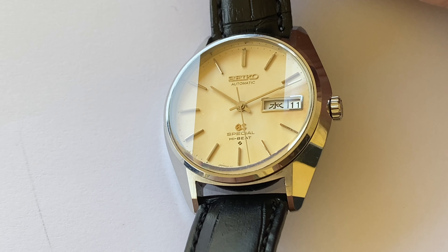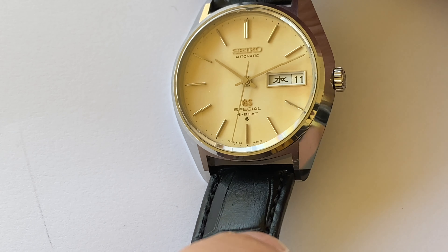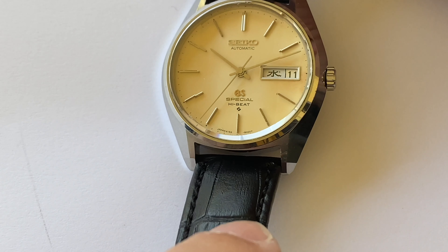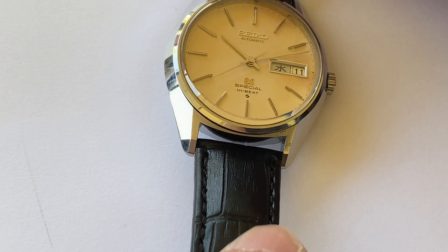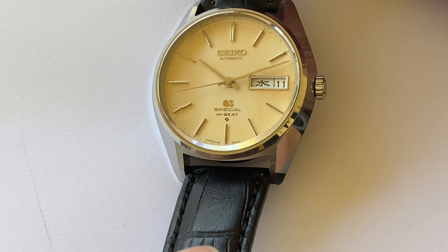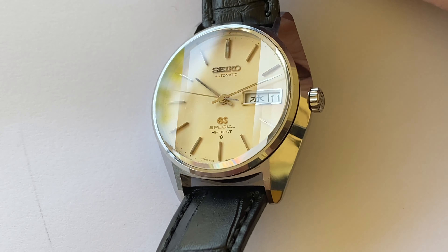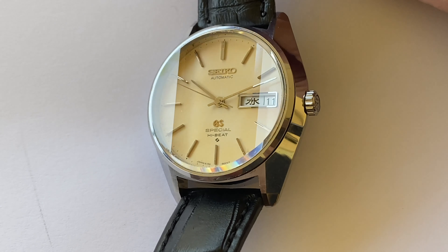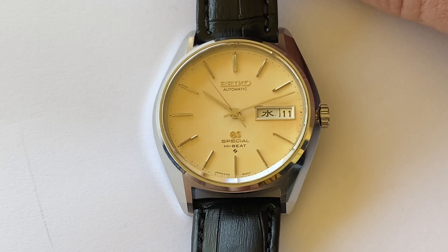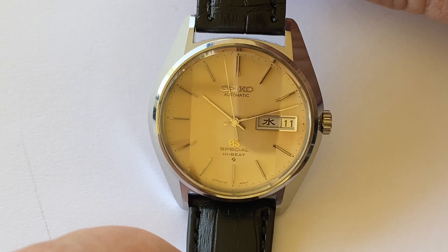You can judge this yourself — look particularly around the facets and where those different surfaces join. There is no hint of a slightly curved polish between the two facets. Do compare this with the modern Grand Seikos — I think these hold up very well and arguably are actually better finished than some of the modern Grand Seikos.